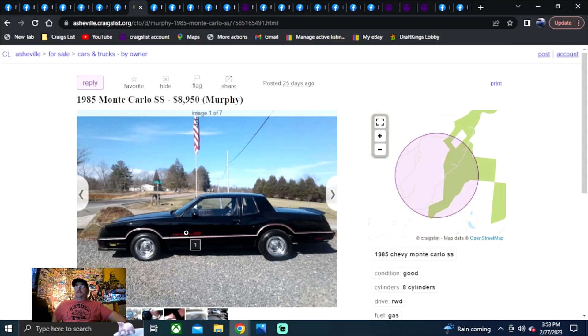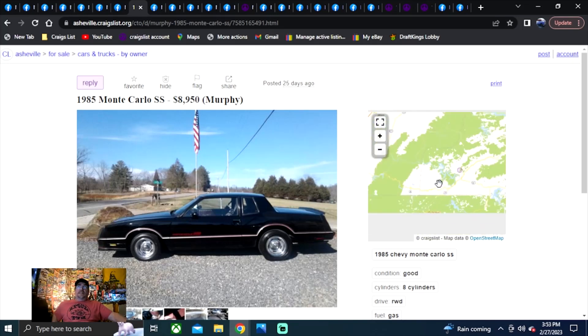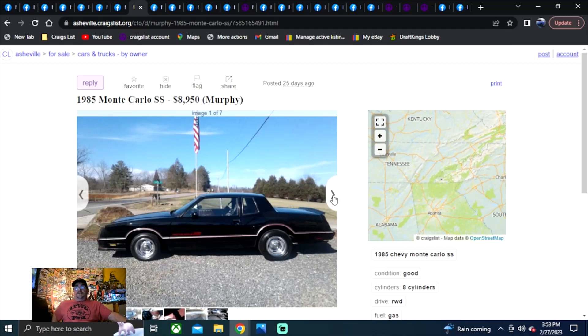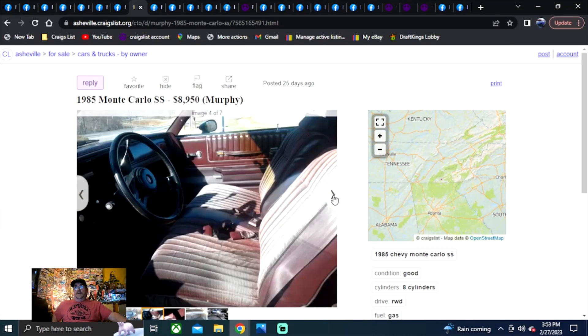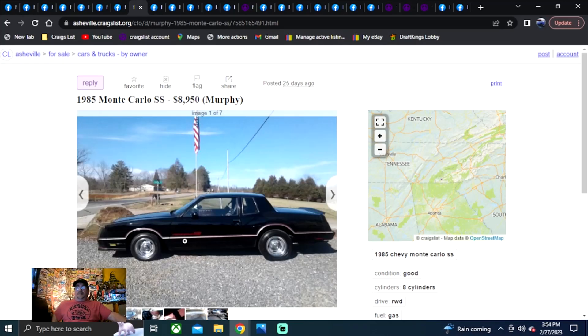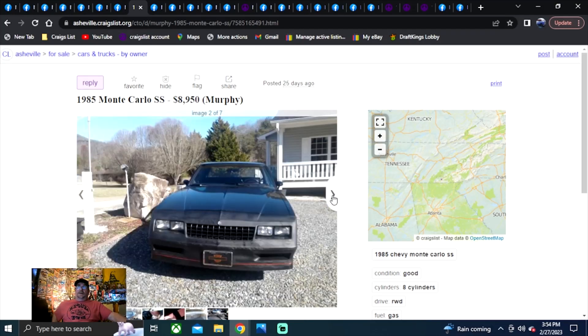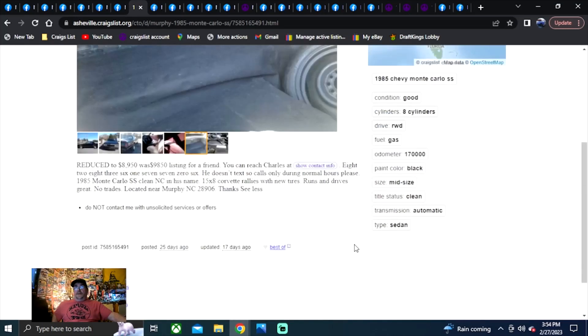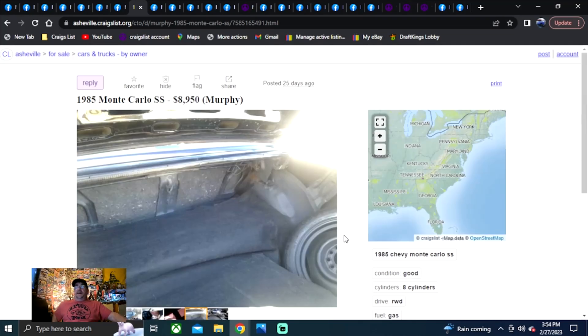Our first Craigslist ad — Asheville, Tennessee. 1985 Monte Carlo SS, $8,950. I like the rally wheels — I actually like the original wheels these cars came with, but they do look good with rallies. I like the black and the red. It's a non-T-top. It was on Craigslist with a reduced price — he's dropped it $1,000.